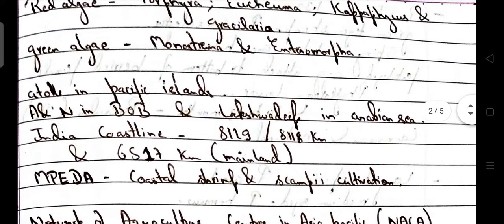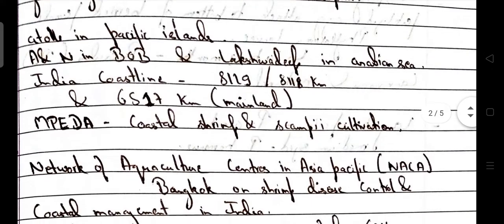Atolls are found in Pacific Islands. Andaman and Nicobar is situated in the Bay of Bengal. Lakshadweep is situated in the Arabian Sea. India's coastline is 8129 km, or 8118 km. Mainland consists of 6517 km.